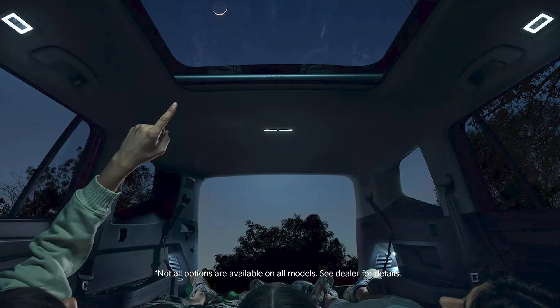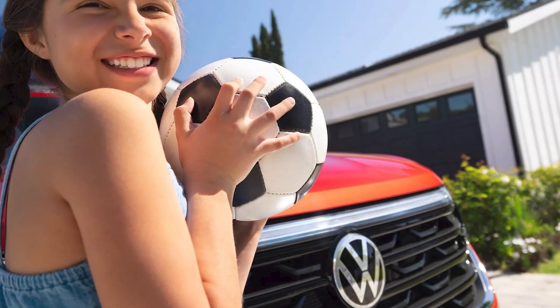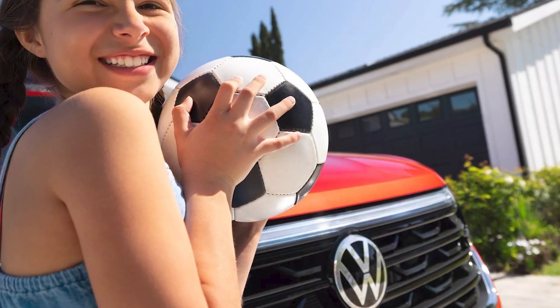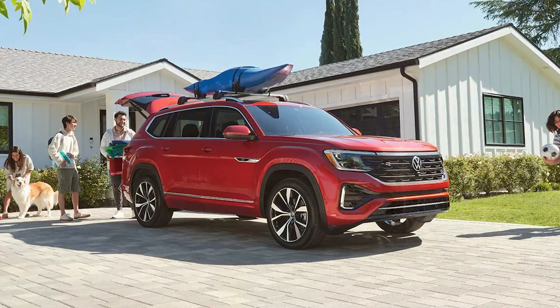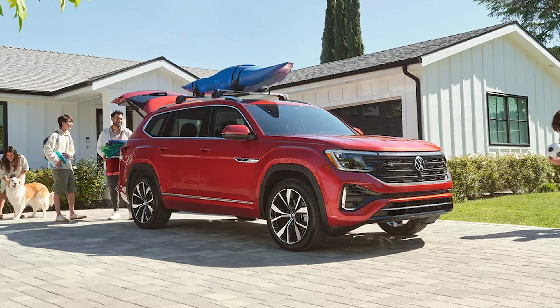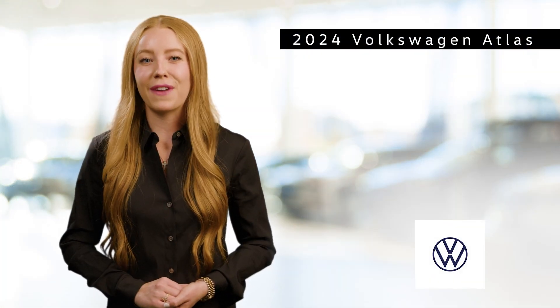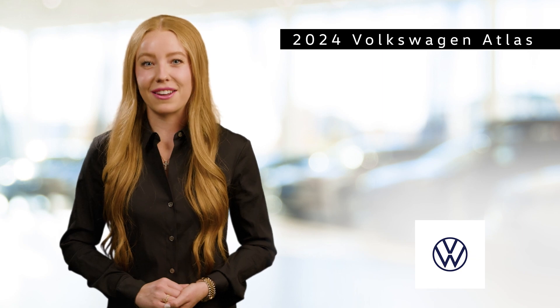The 2024 Volkswagen Atlas is the perfect blend of style, space, and performance in a mid-size SUV package. With its elegant design, powerful engine options, and spacious interior, the Atlas offers a driving experience that's both enjoyable and practical, making it an ideal choice for families and adventurers seeking a versatile and capable vehicle.